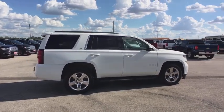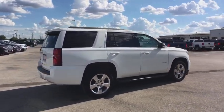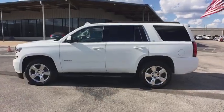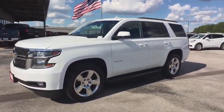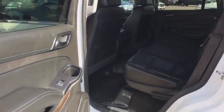Here are some of this vehicle's great options: anti-lock braking system, steering wheel audio control, stability control, traction control, keyless entry, power liftgate, tow hitch, remote engine start, backup camera.